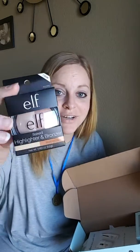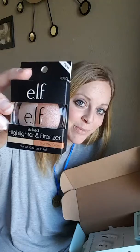It is in mint maniac — perfect. The next one is a baked highlighter and bronzer in bronzed glow, and I love a good highlighter and bronzer. It can really totally change the way your makeup looks on your face.